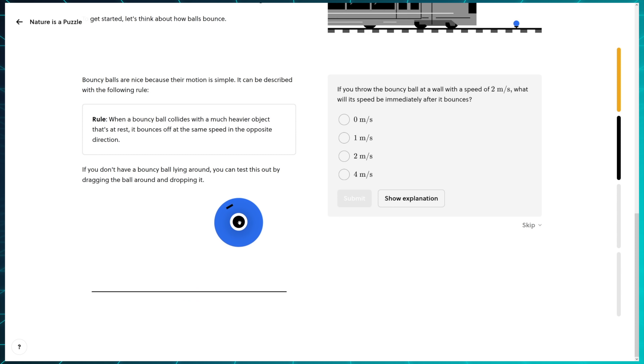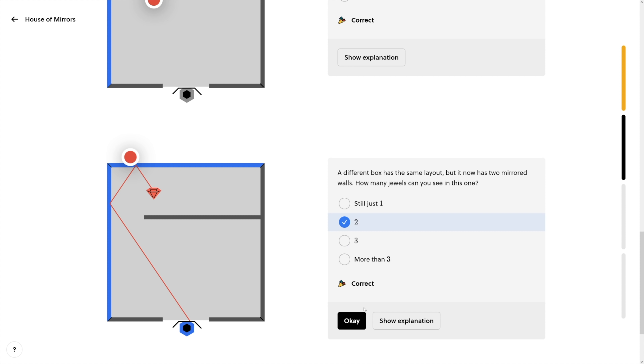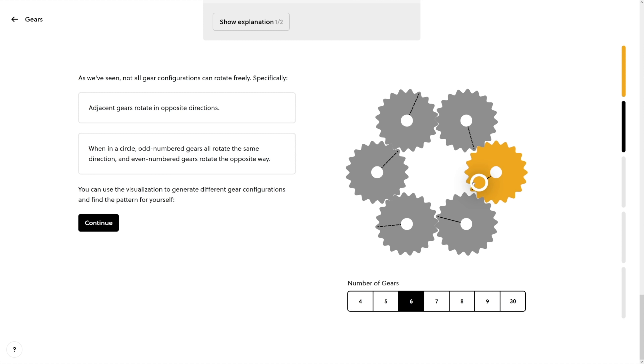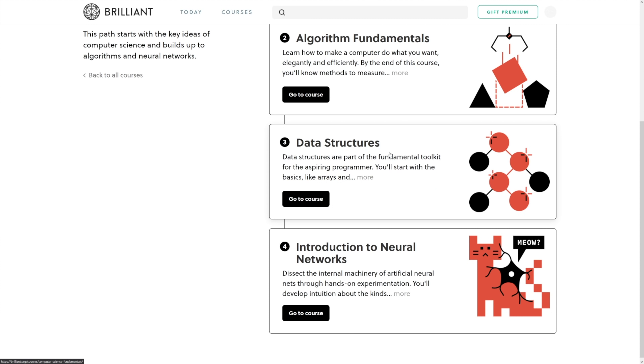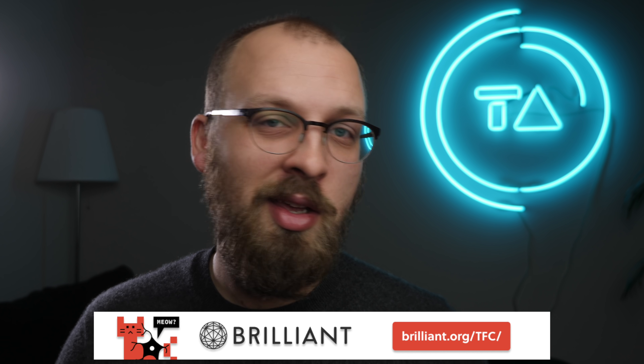If you're now itching to fill out a quiz and would like a good challenge, I have a recommendation in the form of Brilliant. Brilliant is a website and app that teaches you how to think like a scientist or an engineer, with interactive and engaging lessons designed by real pros that you will both enjoy and learn from. You can learn math, science, and more while being hands-on all the time, solving problems and taking a quiz after each segment. My favorites are the classes on scientific thinking, and Brilliant also has classes on computational topics like computer memory and algorithms. Go to brilliant.org/TFC and sign up for free, and if you're one of the first 200 people to sign up using that link, you can get 20% off your annual premium subscription. Happy learning, and I'll see you next Friday.